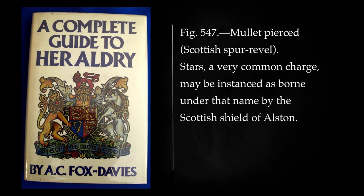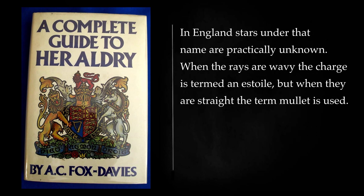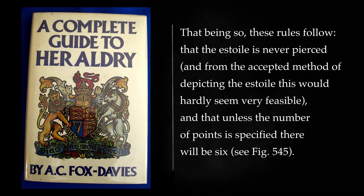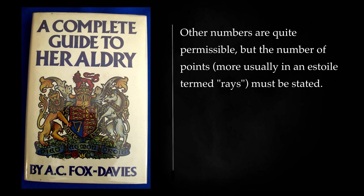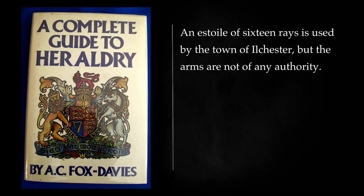Stars, a very common charge, may be instanced as borne under that name by the Scottish shield of Alston. There has, owing to their similarity, been much confusion between stars, estoyles, and mullets. In England stars under that name are practically unknown. When the rays are wavy the charge is termed an estoyle, but when they are straight the term mullet is used. That being so, these rules follow: that the estoyle is never pierced, and that unless the number of points is specified there will be six. The arms of Hobart, for example, are: sable, an estoyle of eight rays or, between two flaunches ermine. An estoyle of sixteen rays is used by the town of Ilchester, but the arms are not of any authority.